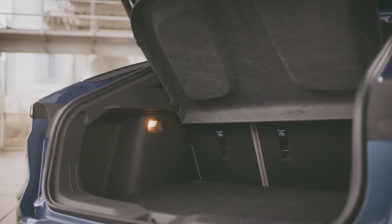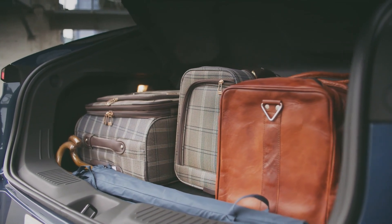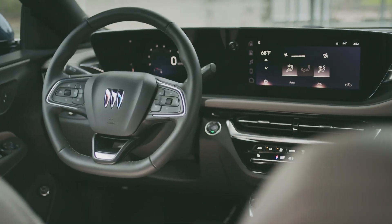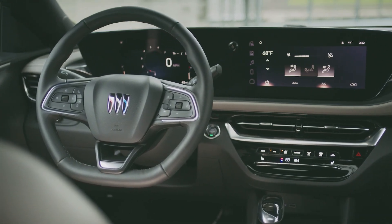The most impressive thing about the Envista is its less than $25,000 starting price, which includes such refinements as an 8.0-inch digital instrument cluster, automatic high beams, lane-keeping assist, and an 11.0-inch touchscreen infotainment system.